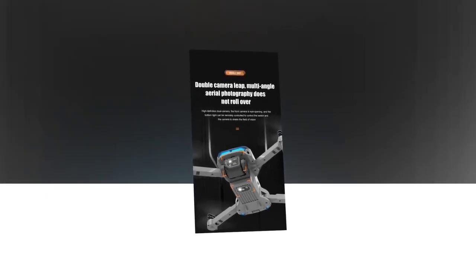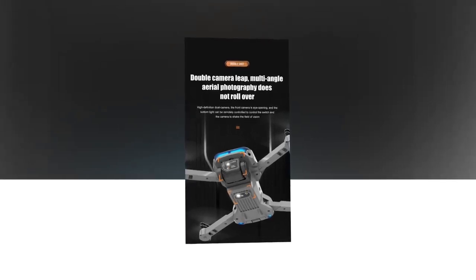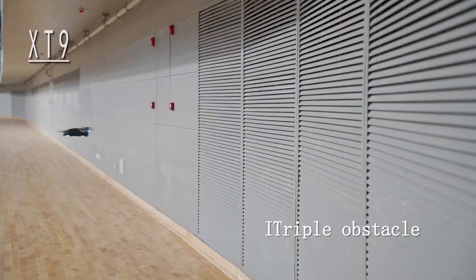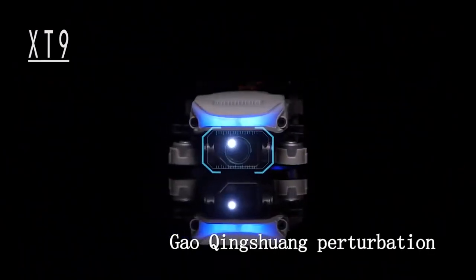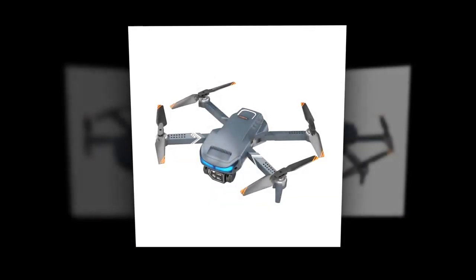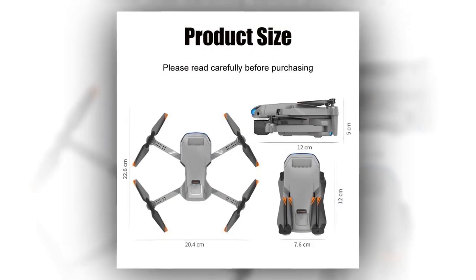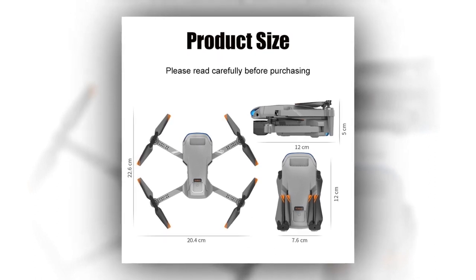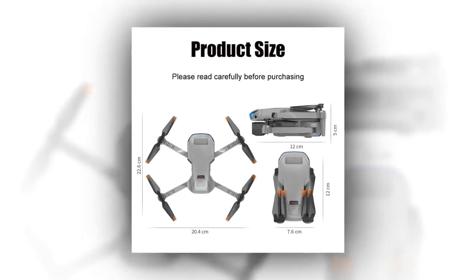It has a high-definition dual camera and an approximately 90-degree remote control lens. With its high-definition lens, you will get real-time picture transmission. Its 120-degree ultra-wide-angle shooting range will give you a chance to record every wonderful moment. The high-definition resolution camera will allow you to clearly record pictures of the flight moments. The front camera is eye-opening and the bottom light can be remote controlled. Its aviation material body is cleverly foldable, fall-resistant, and easy to carry. The folded size is 12cm x 5cm x 7.6cm, and the expanded size is 22.6cm x 5cm x 20.4cm.